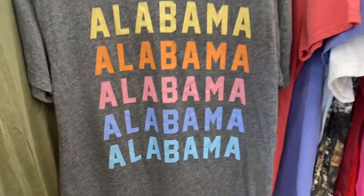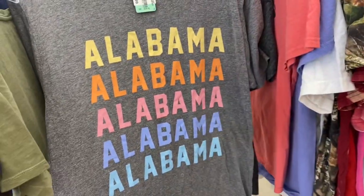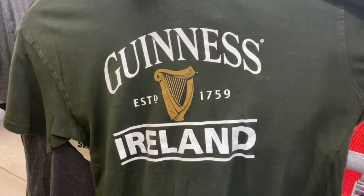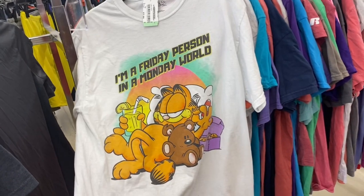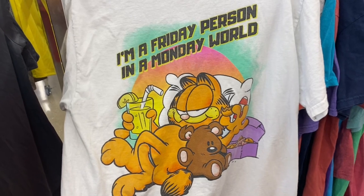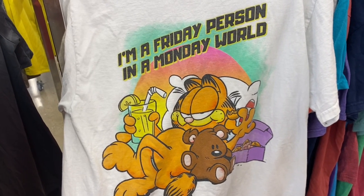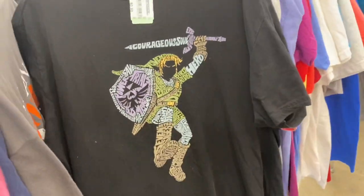I always pop through the clothing section to see if there's anything interesting. I liked this Alabama shirt, but I had to resist buying yet another gray t-shirt — I have so many already. Here's a Guinness shirt from Ireland, and we've got a Garfield shirt, but the comps were only around $15 to $20 and this one wasn't in great condition. There was also a Zelda t-shirt for 99 cents, but it was pretty faded with a lot of fuzz on it, so I didn't want to fool with that either.